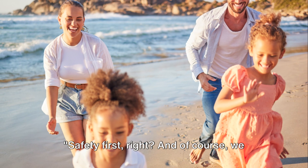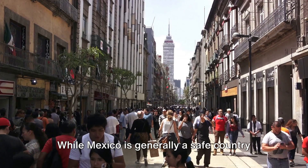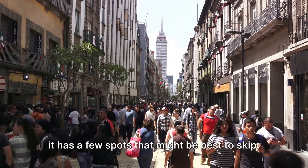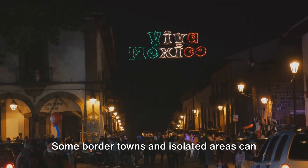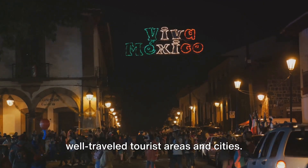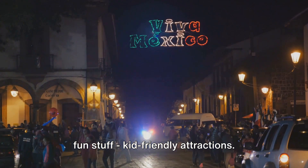Safety first — and of course we can't forget about our little travelers. While Mexico is generally a safe country for tourists, like any other destination, it has a few spots that might be best to skip. Some border towns and isolated areas can be a bit dicey, so it's wise to stick to well-traveled tourist areas and cities. Now let's shift gears and talk about the fun stuff: kid-friendly attractions.